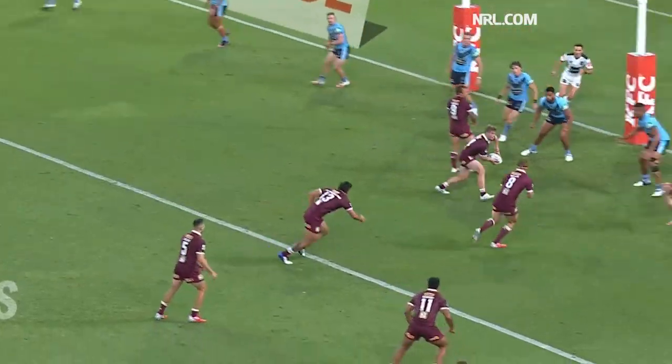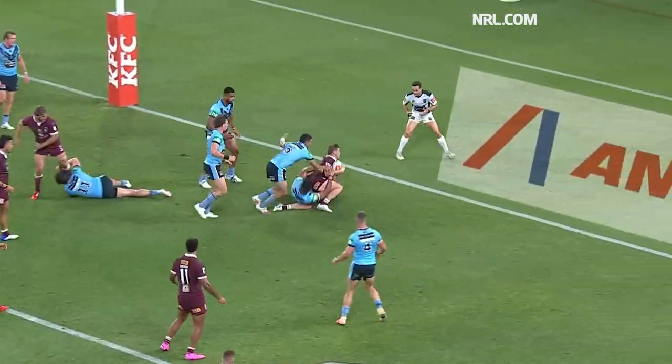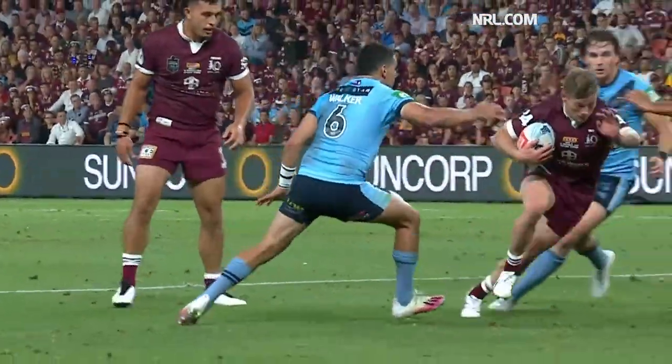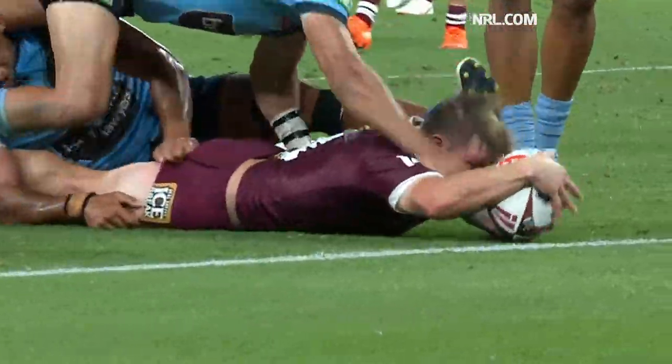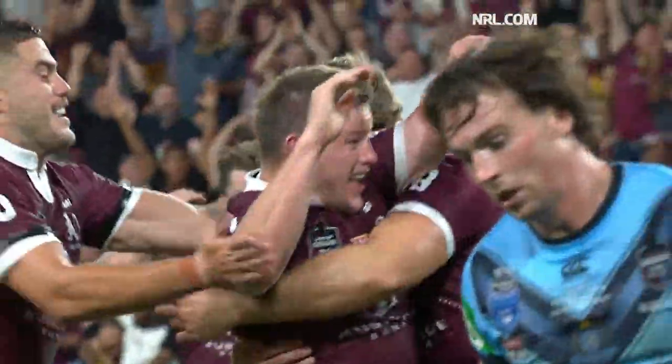Seven metres away from the line. Grant gets it on to Welch and he gets it back to Grant. Grant puts the head down — oh! I think he might have a try. There's a hint of losing the ball, but I think the referee's going to give it. He does. Harry Grant has scored.